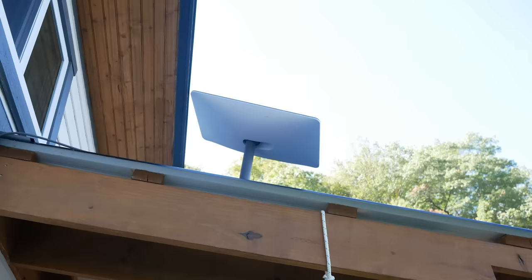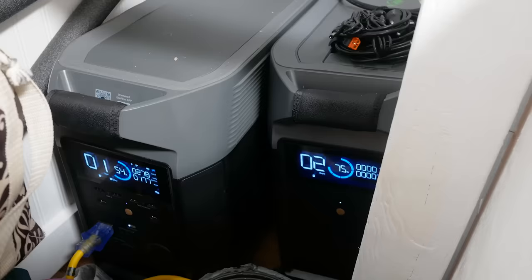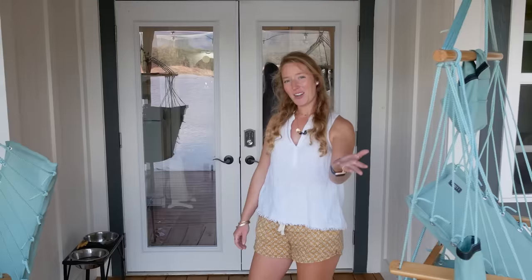We live mainly off solar power — two 270-watt panels on the roof plugged into our EcoFlow system. We're running 7,200 watt-hours on lithium iron phosphate batteries with two Delta Pros, which is plenty of power. We can do five loads of laundry during the summer on full sunshine and still go to bed at 80 to 90 percent battery capacity.